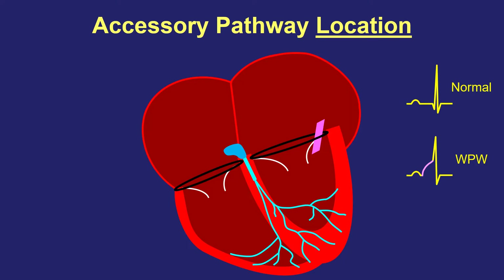The pathway can also differ from one person to another in terms of its location. Some people have an accessory pathway on the left side of the heart connecting the top left to the bottom left chamber. Some have one on the right, and some have one right in the center, very close to the normal AV node electrical system.